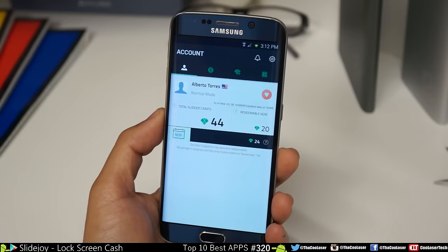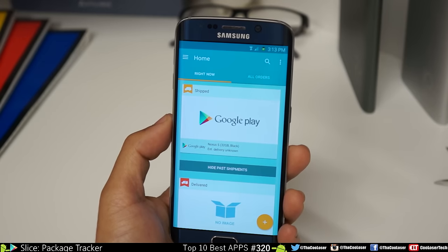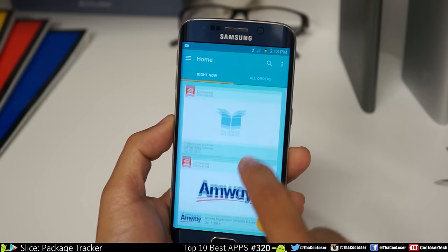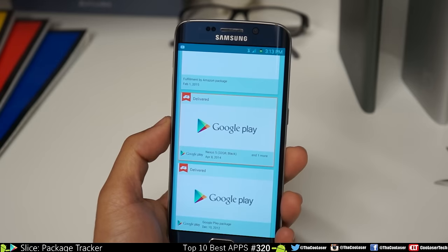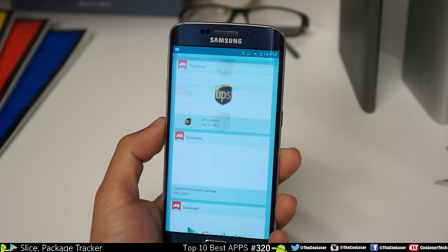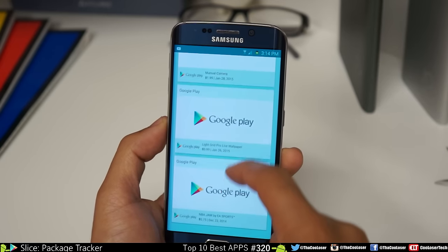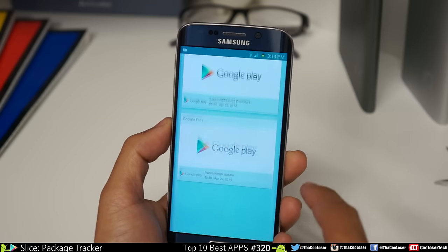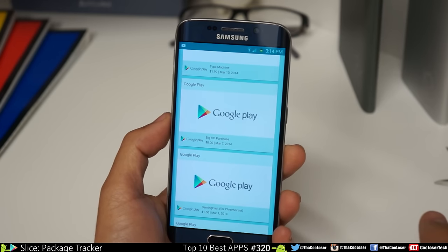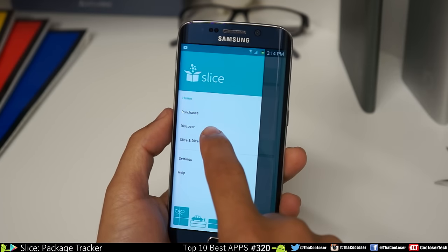Here next we have Slice. In this application you can link all your accounts to see everything you buy, all put together. Click on it and you can see all the information about your deliveries and purchases. You can see I've done a lot of Google Play purchases — I buy games and apps all the time. Most of you think I get them for free, but I'm paying for it just like you guys. I'm a YouTuber who still doesn't make a living off of YouTube.